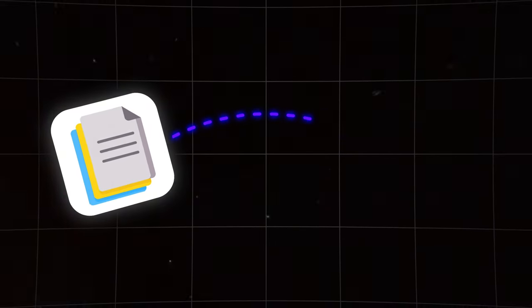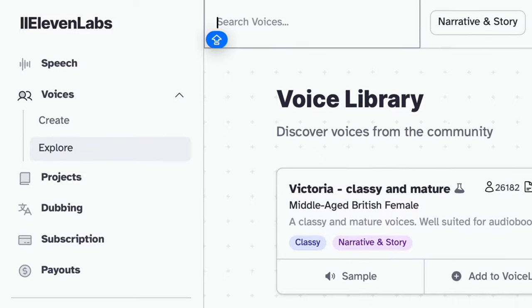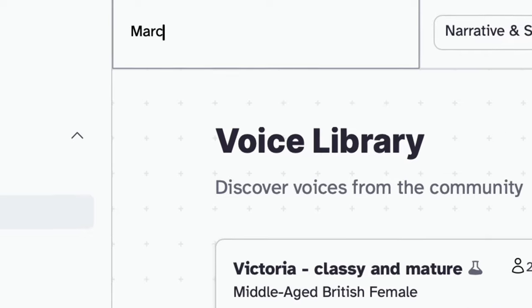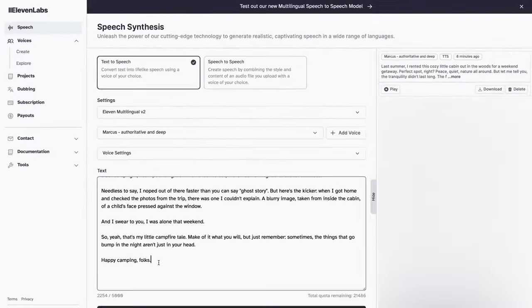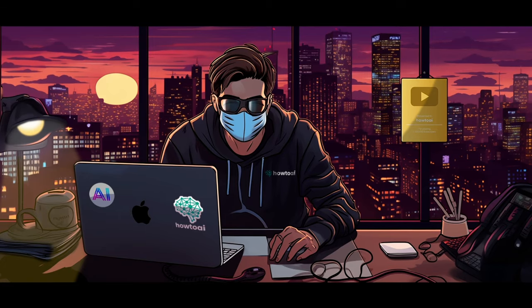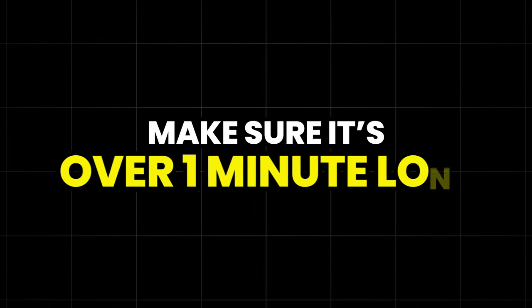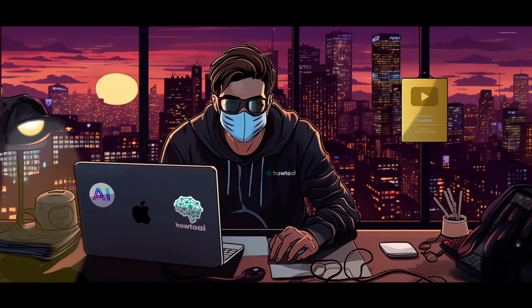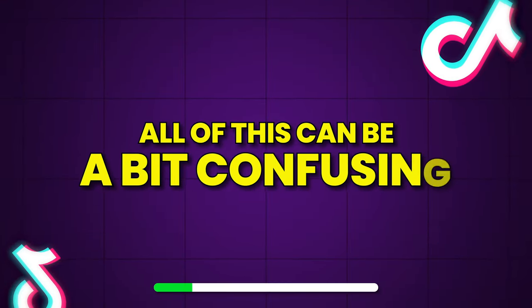Now take your script and head over to Eleven Labs to generate an AI voice. Once on the website, head over to the voice library and look for a voice that matches your video — I'll go with Marcus for this video. Go to the voice lab, paste in your script, and press generate, then download the file. Pro tip: make sure the audio is over one minute long, because your video has to be over 60 seconds to be eligible for the creativity program.